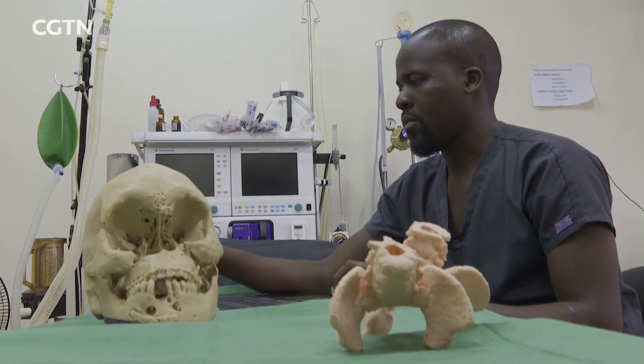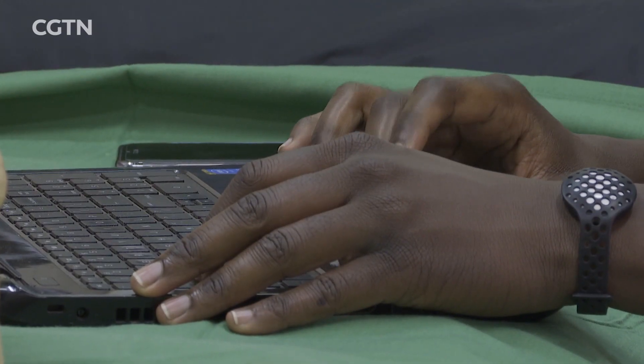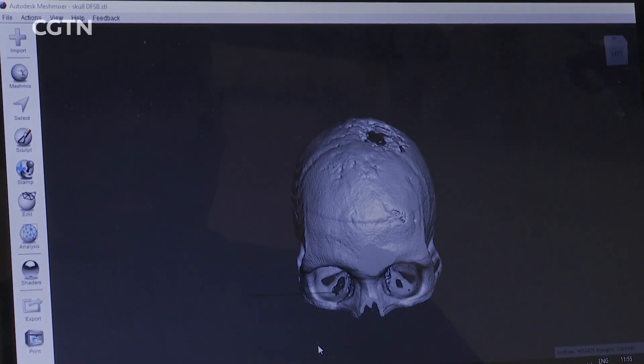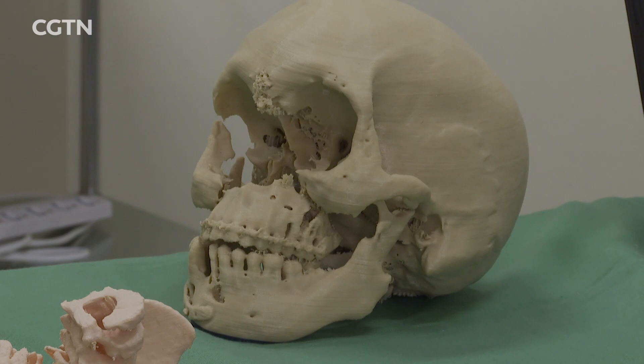Doctors are often faced with unique pathologies that demand a renewed approach. This has created room for the inclusion of 3D printing to save lives and improve quality of care for patients.